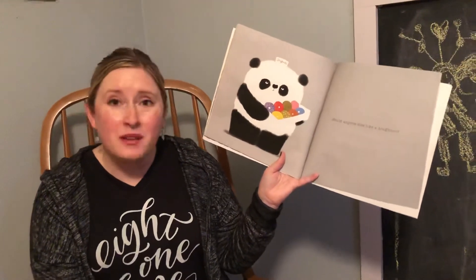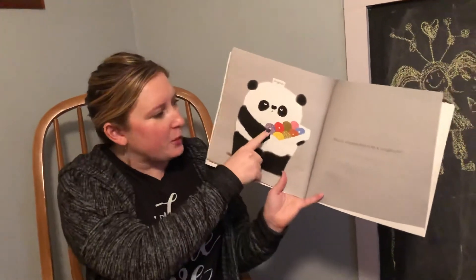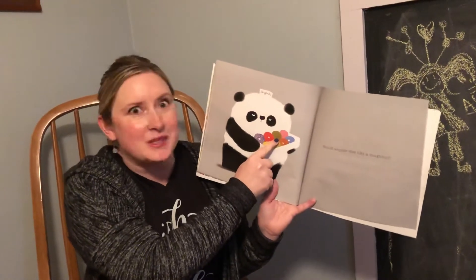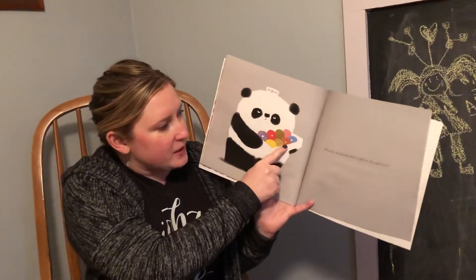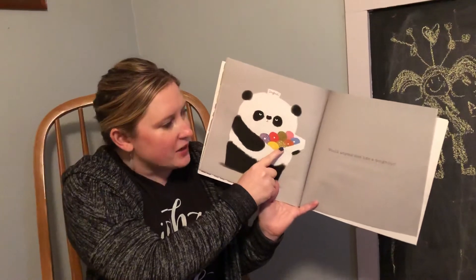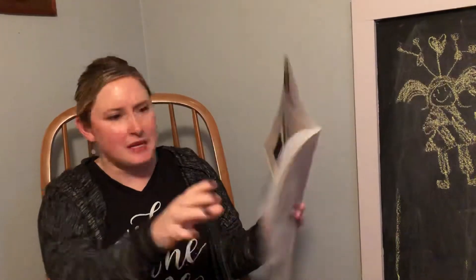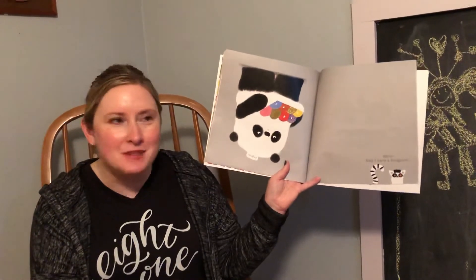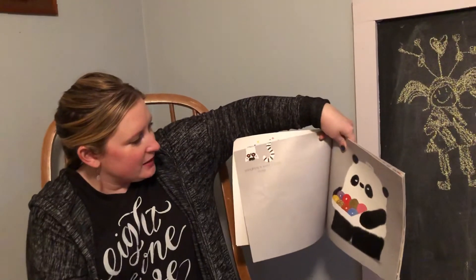Would anyone like a donut? It looks like Mr. Panda is looking around — is there anyone who would like one? Maybe they'd like the purple one, or the red one, or the swirly twirly one. I wonder if that one's cinnamon. There's pink, blue, one that looks like caramel or peanut butter, one with coconut or nuts on top, and a yellow one — they all look different and delicious. Wait, is my book upside down? Look, there's that little lemur — he's hanging down.